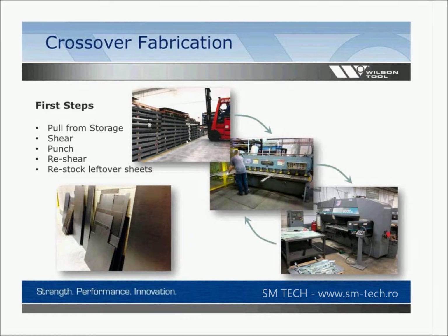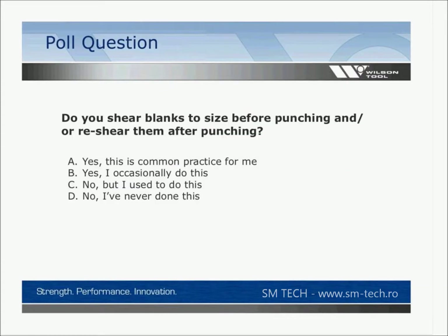That 30-year-old process used to be a common way of doing things, whereas I think most of you would agree that in most cases now you don't do very much shearing of blanks beforehand — you probably go straight from full blanks to the punch press or laser and completely cut your parts out, avoiding going back to the shear.